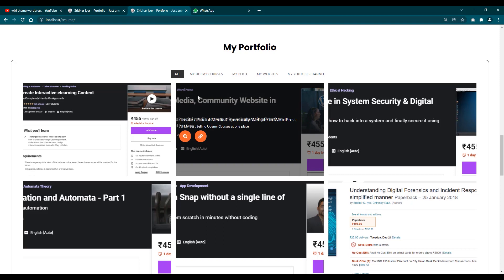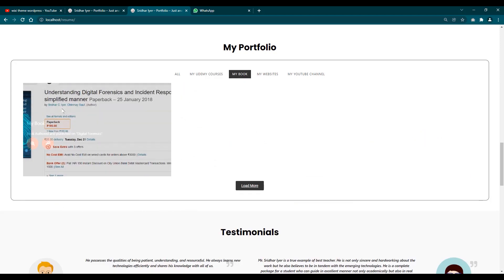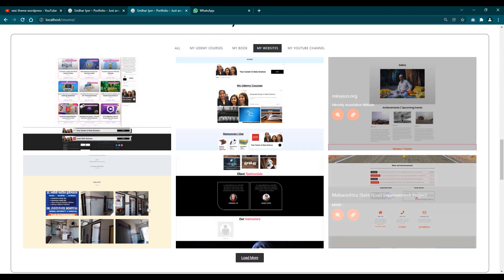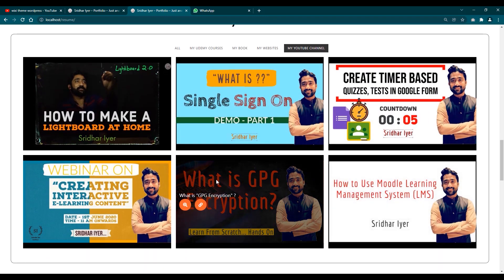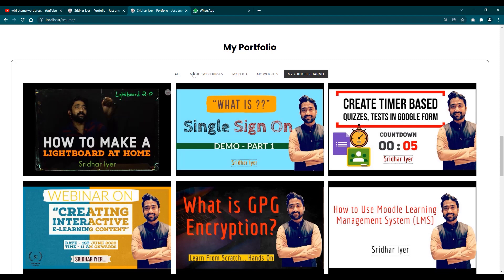Followed by your portfolio, which is a showcase of your skills. I have broken mine into multiple sections — for example, if I click 'My Courses', these are the courses I have created for Udemy. I have also authored a book which you can add here. You can add websites you have created or possess — these are websites I created as a freelancer. There is also a link to your YouTube channel where you can feature your most viewed videos.